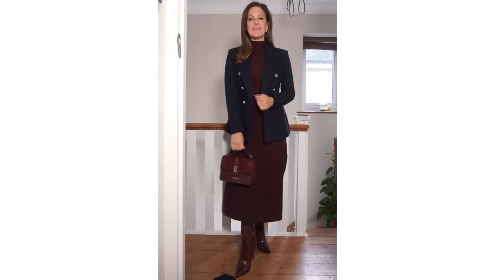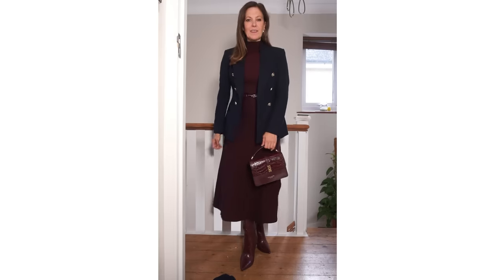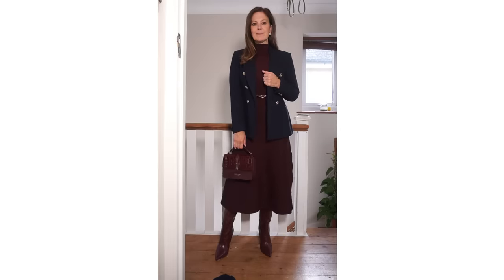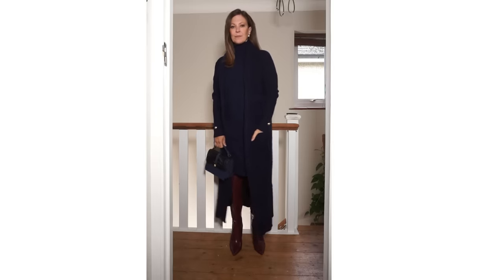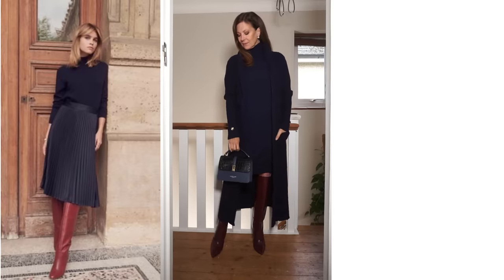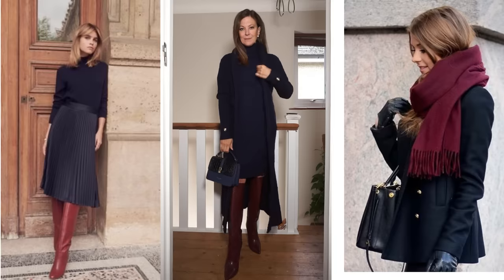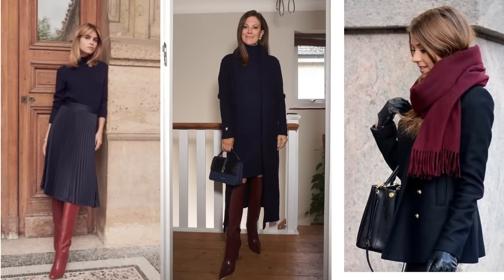I've tried this with a burgundy dress and burgundy boots and a navy blazer with my Teddy Blake Gemma bag. I also tried it another way with a navy blue dress and cardigan and burgundy boots. Burgundy boots look terrific with a navy dress, but if you don't have any of these, you could try pairing a scarf in burgundy or navy with a coat in the other colour. See what you have that you can mix together.